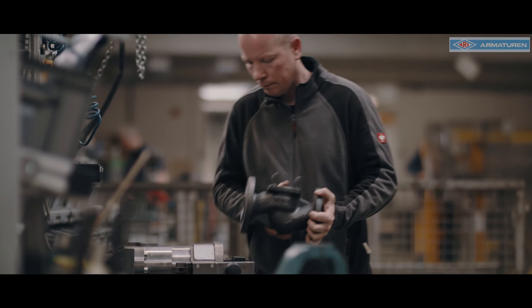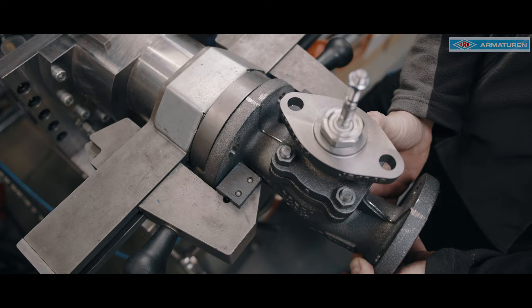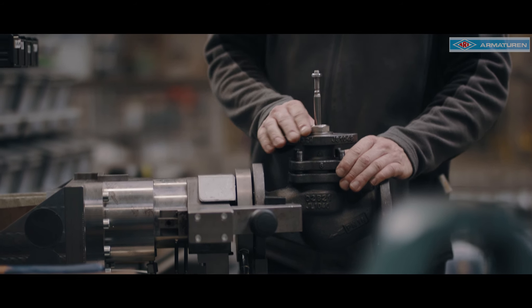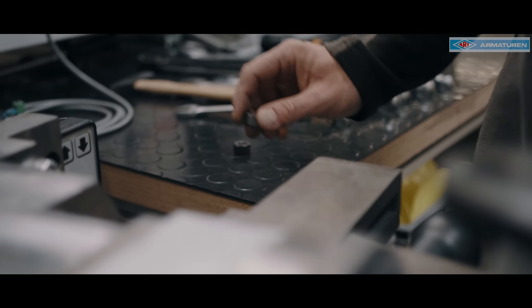You may have noticed that for some time now our products have been supplied with a QR code and wondered exactly what it means. This code is an integral part of every valve and serves to uniquely identify it. But why do we do this?